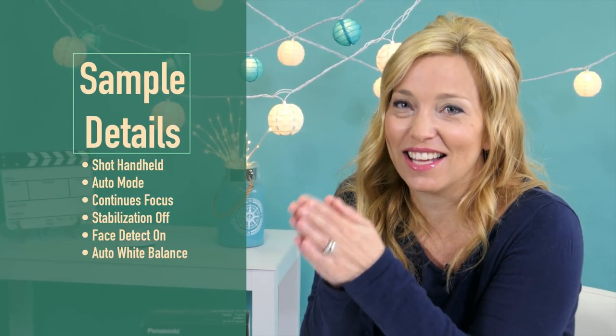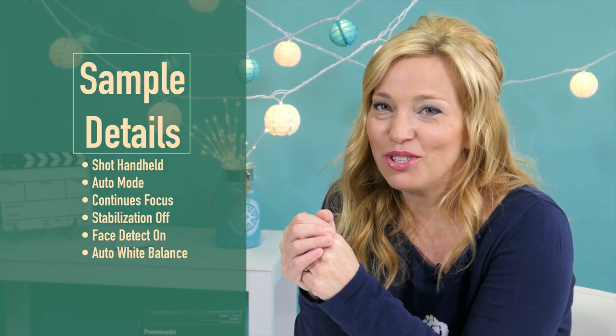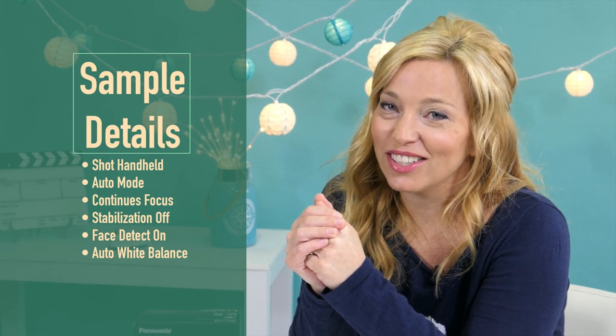We are so enjoying it and getting really excited to take it on our cruise. If you want to see how it performs in the field, be sure to follow us over on CruiseTipsTV because we're going to be vlogging using this little Lumix for 10 straight days to Alaska. Thank you so much for watching and until next time, get in gear and get cruising. Bye!